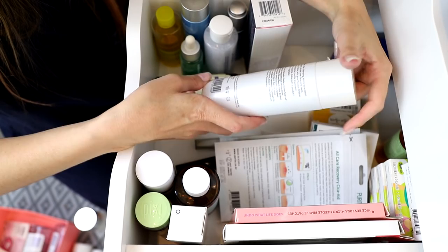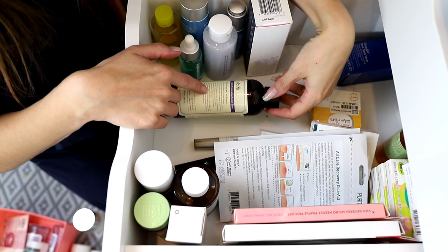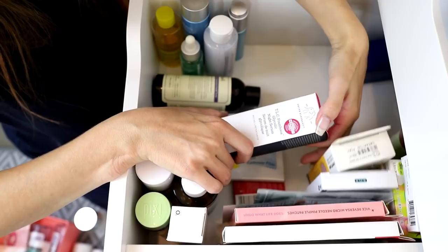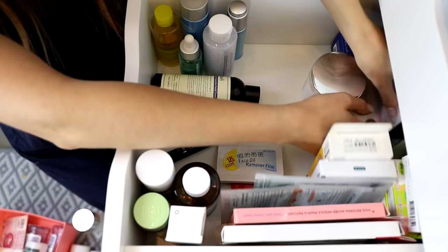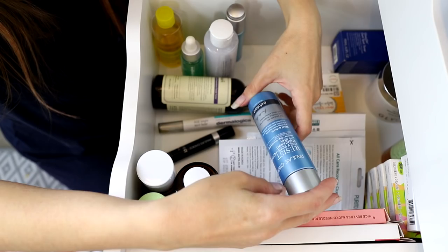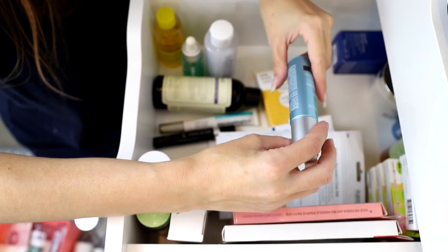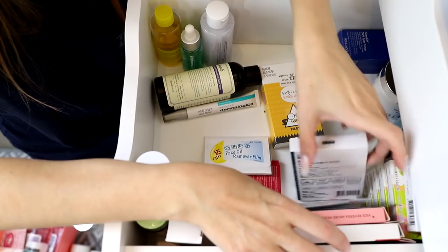The Paula's Choice Hydrolite Refreshing Toner — I've had it kicking around for a long time, so I'll get rid of it. Dear Klairs Supple Preparation Facial Toner — really nice, I'll hold onto that. Drunk Elephant TLC Framboise Glycolic Night Serum — that's new, it can stay. Paula's Choice Resist Daily Pore Refining Treatment 2% BHA — that stays. And the Advanced Pore Refining Treatment 4% — keeping that too.